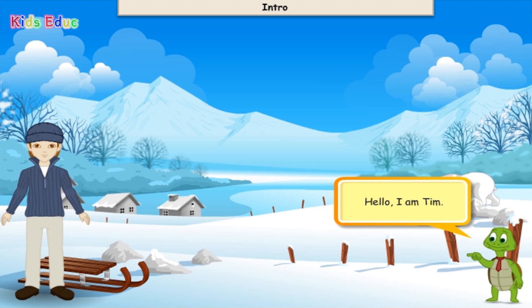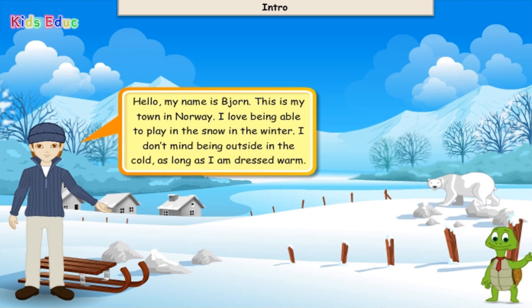Hello, I'm Tim. Hello, my name is Bjorn. This is my town in Norway. I love being able to play in the snow in the winter.